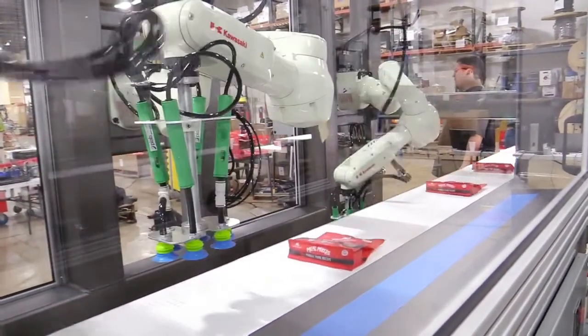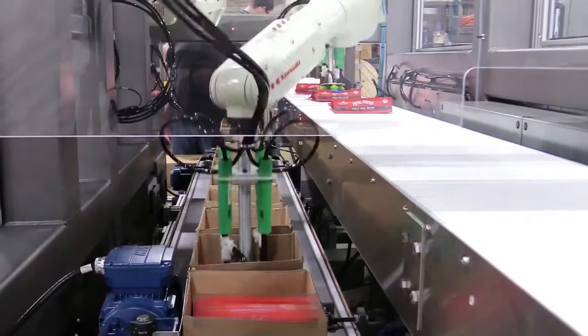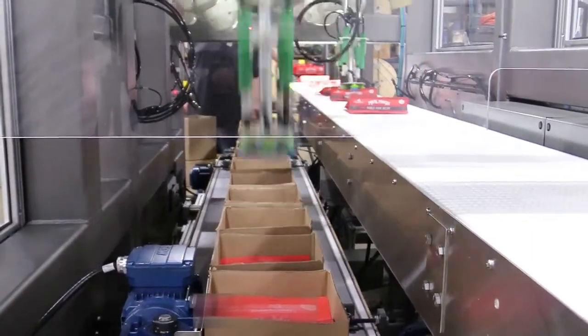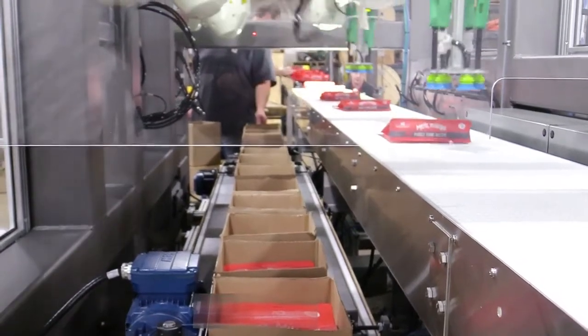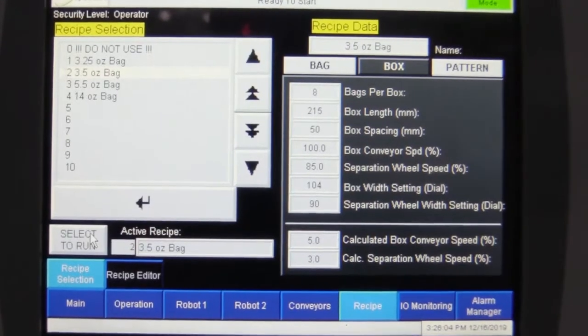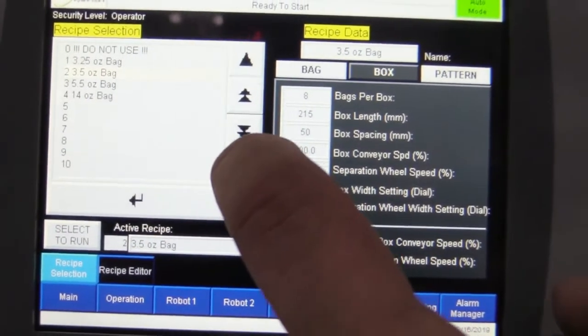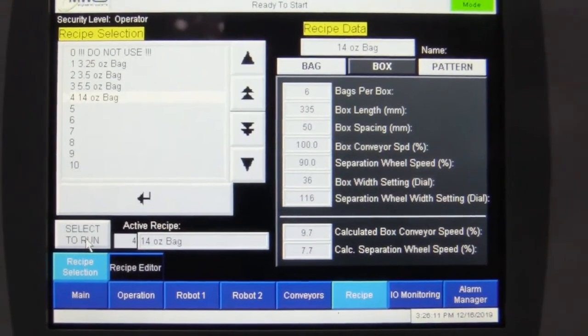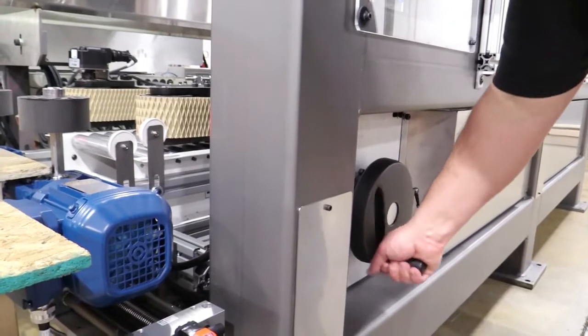The system we've provided is also flexible in running multiple different types of parts and variants of parts. It's easy to add new parts through the operator interface — the HMI — simply by adding a new part number, giving the bag dimensions and weight, and then also giving the box dimensions to the PLC for that particular product.